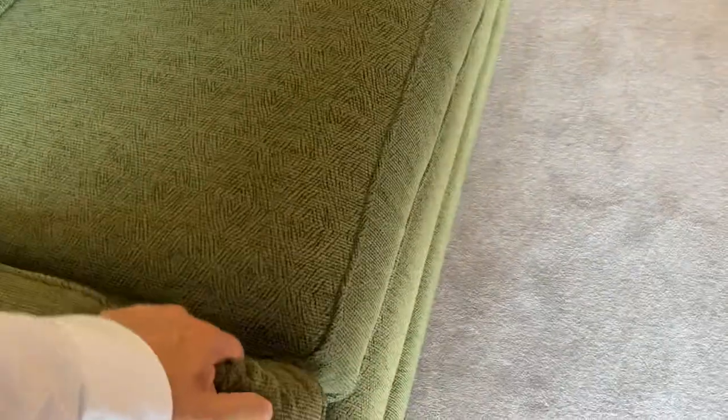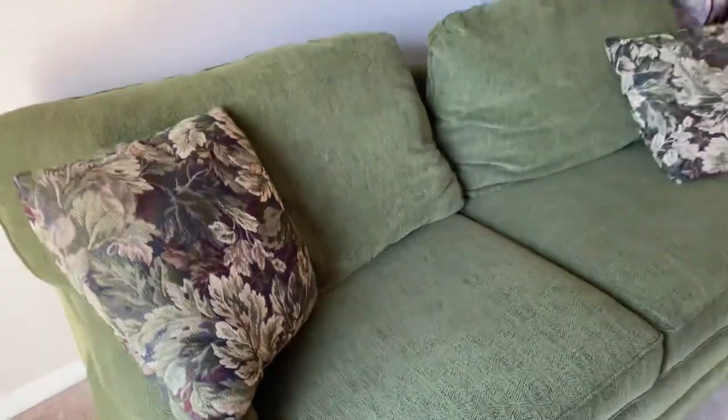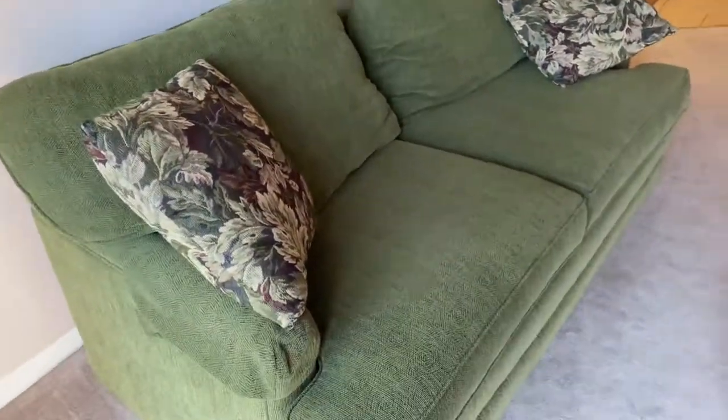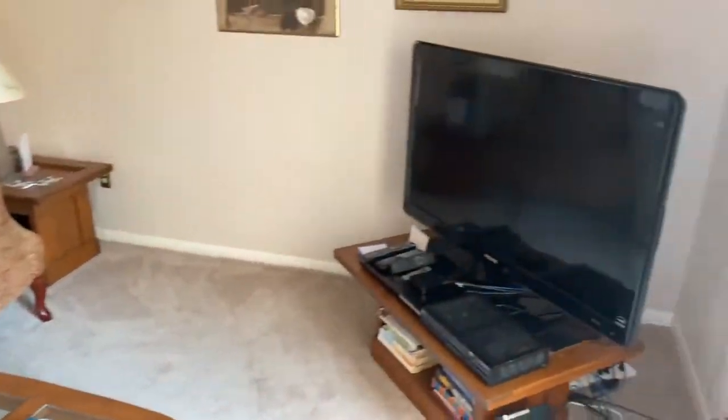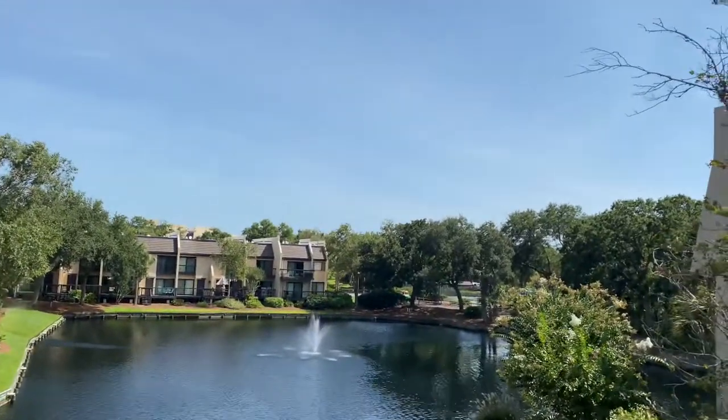Let's see if this is a sofa bed — yes, it is. That's a big sofa bed; it looks pretty comfortable, just kind of dated, but it's nice and thick and heavy. That view is pretty spectacular, and then you can just walk to the beach.